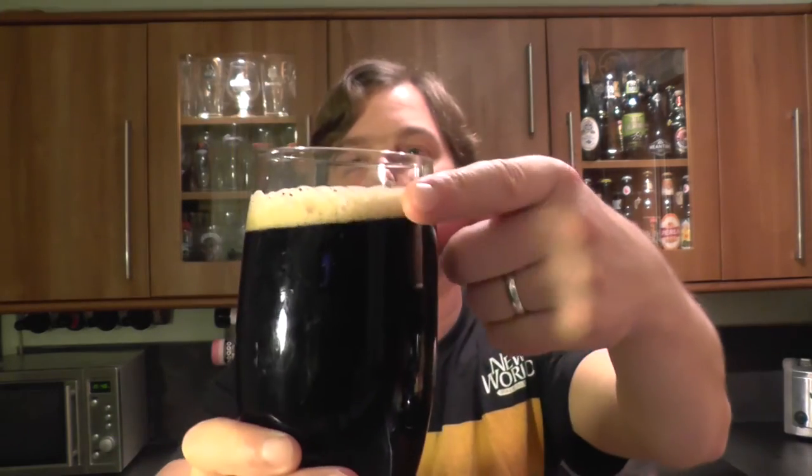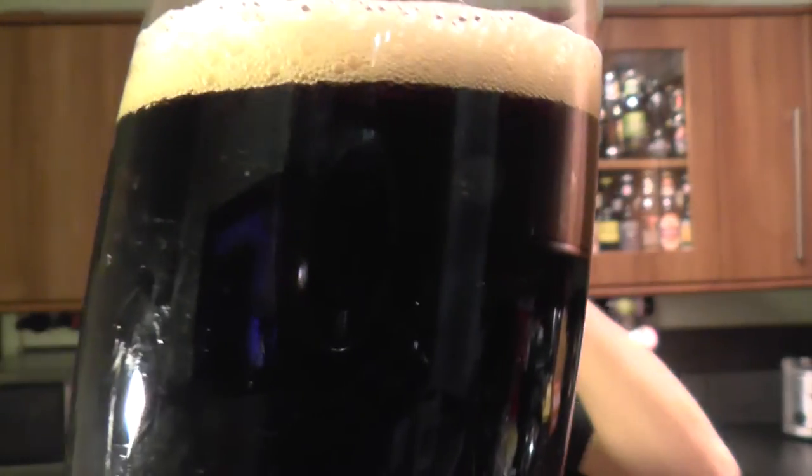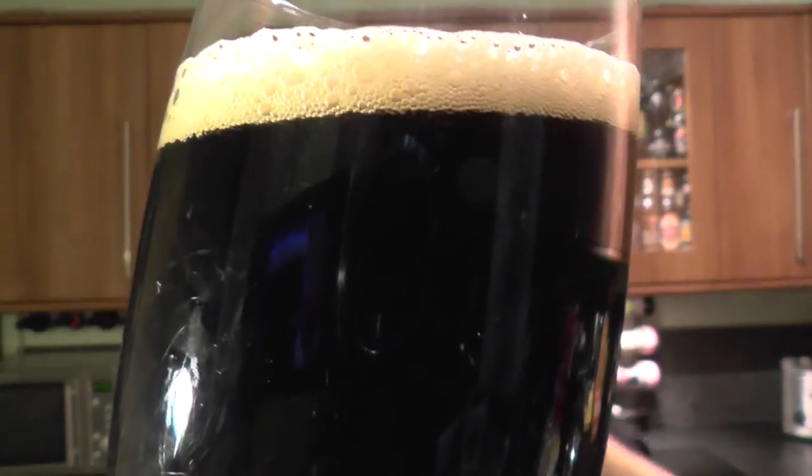It's jet black, with a one-finger, slightly off-white head and nice levels of carbonation. Can you see the carbonation? I think you can.